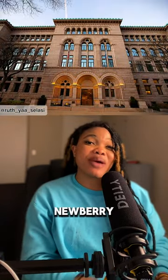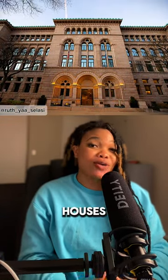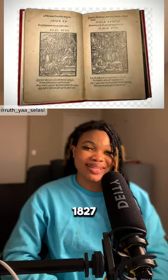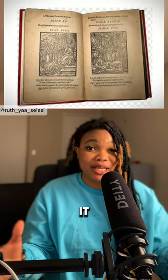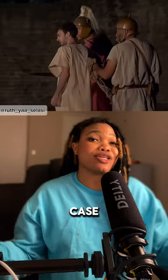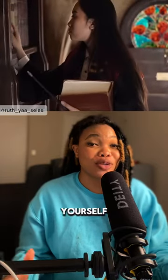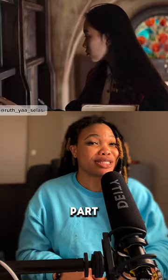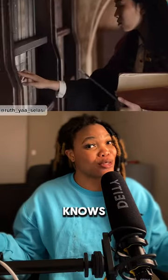Secondly, the Newberry Library in Chicago houses a copy of The Dance of Death, 1827. The book contains a note claiming it was bound in the skin of a murderer who was executed in France. In case you want to see such a book for yourself, take a deep search in the deepest part of your local library — who knows what you may find?